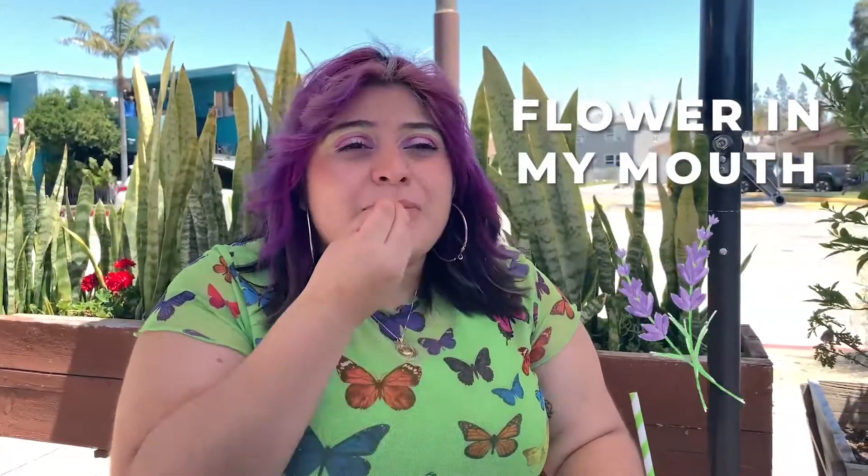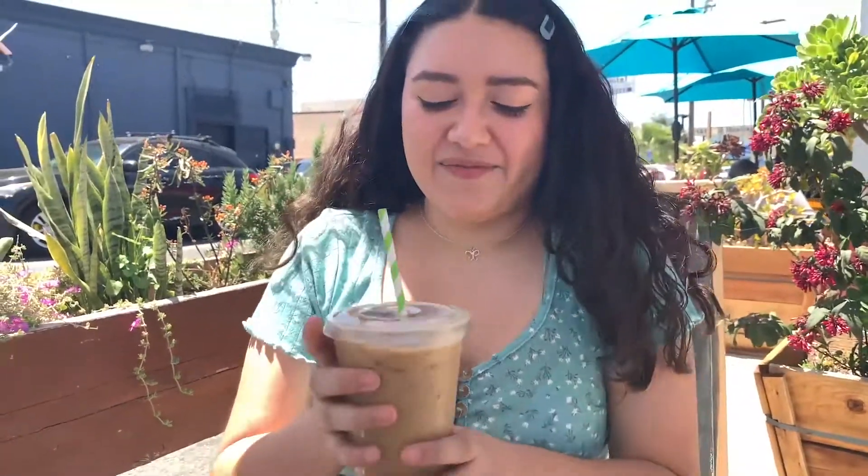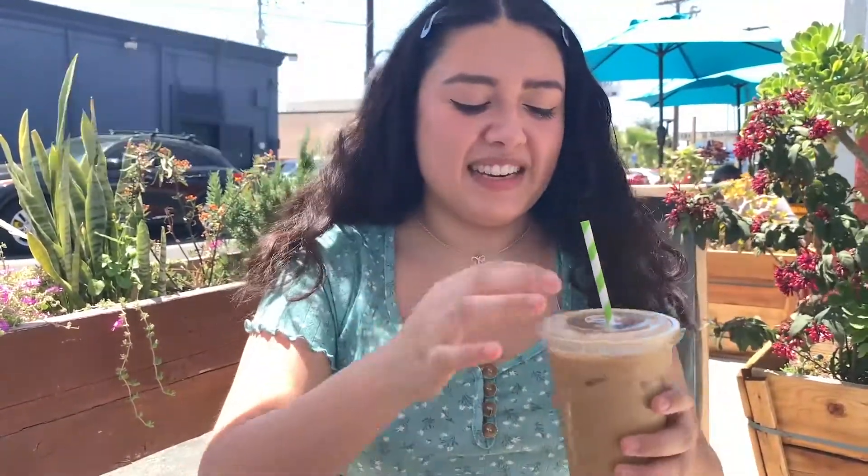Oh my God, I taste the lavender. Oh my God, this tastes magical — I feel like I have the flower in my mouth. I like it. I'm kind of picky. I got the cafe de olla, classic Mexican, with the canela and the sweetness.